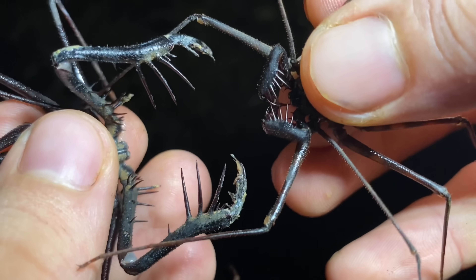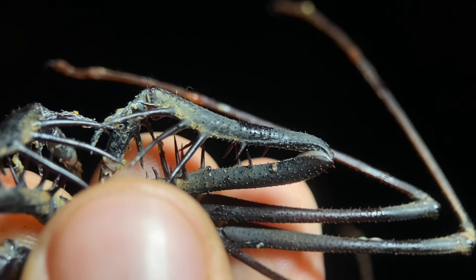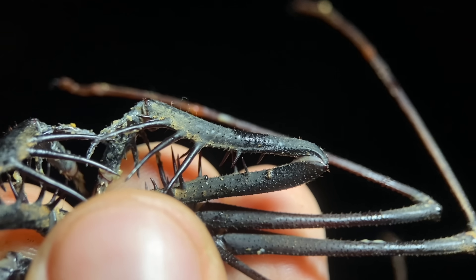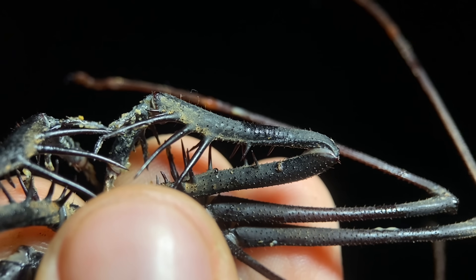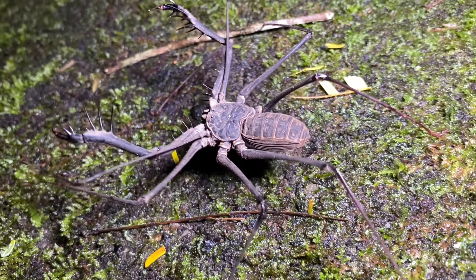Looking at these side by side, the difference is quite obvious. The pedipalp shape between the two is completely different. On Heterophrinus, as you can see, the arms are quite long and there is a concave tibial curve. These two species also partition the forest a little bit — the Heterophrinus are far more prevalent next to the river.